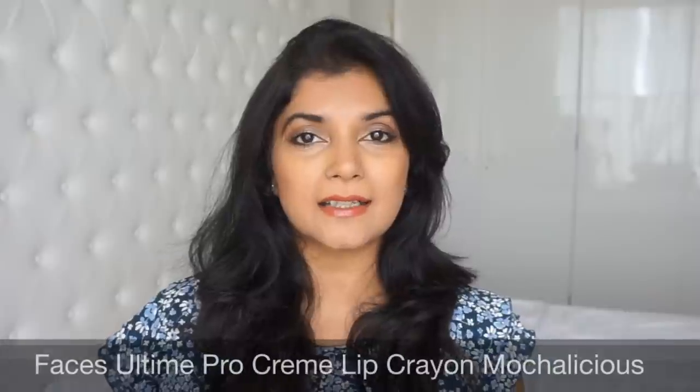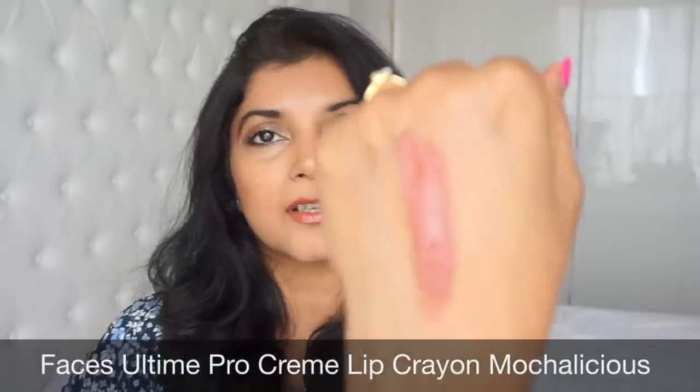The next one is the Faces Ultime Creme Lip Crayon in the shade Moccalicious — a beautiful caramel brown. It has kind of started melting on me, maybe because it's too creamy, or maybe because I left it out on my dresser where there's direct sunlight. It seems a bit gloopy now, but as you can see it's a really beautiful shade with a creme finish and it's perfect for daily wear.